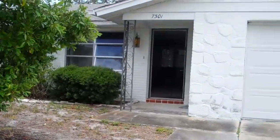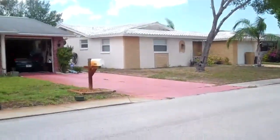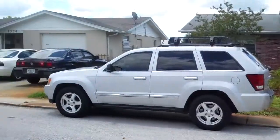We're at 7301 Oakshire Drive, Port Ritchie. This is a two-bedroom, two-bath, 1,300 square feet.